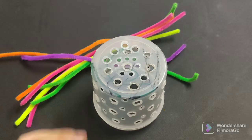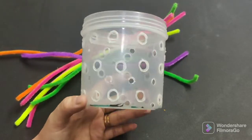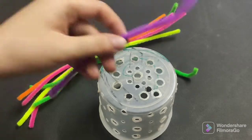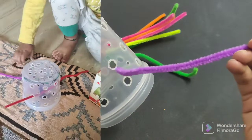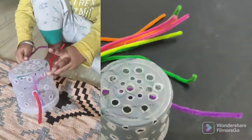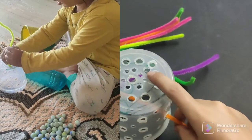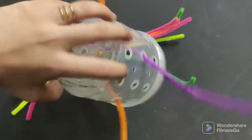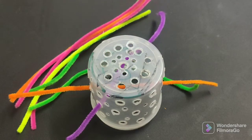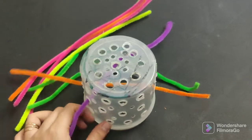The next activity also uses pipe cleaners, but this time you need a box lid with many holes made in it randomly. You take a pipe cleaner and insert it through one hole so it comes out the other side. It is a simple activity but requires some focus because the holes are in random positions — you need to focus to find the hole on the other side and pull the pipe cleaner through. My son enjoys this activity too, and the slight complexity keeps children engaged.